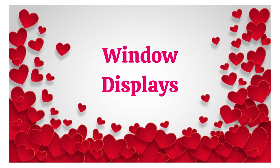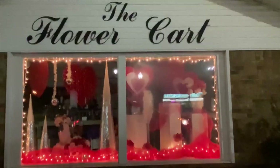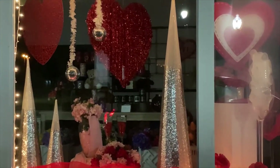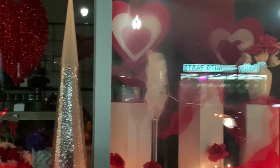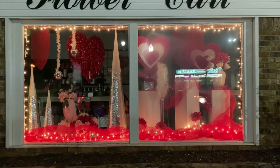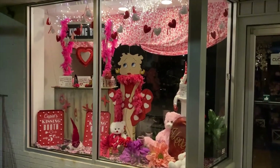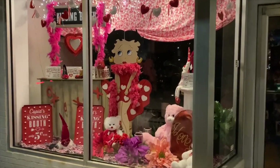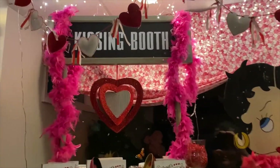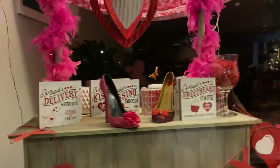I wanted to share these window displays because I know we have a lot of stores that follow us. This is the Flower Cart — they're here in town — and they just have the cutest windows for the holidays. This one had a glare on it so I couldn't really get a good shot last night, but I love how they did the red tulle down at the bottom with the white lights this year. And then this one is across town — this is another florist. She always does the cutest windows too. She had the cute little kissing booth and all the reds and the pinks.